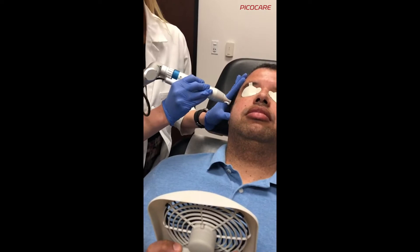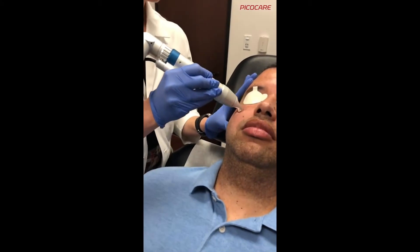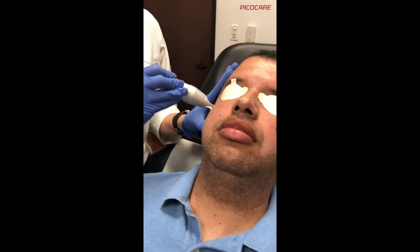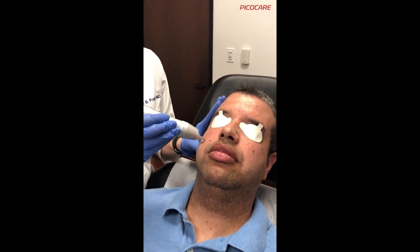Everyone in the room has laser protection on. You can see how quiet and elegant this treatment is as we move the handpiece back and forth. This can be focused just on the patches of melasma or applied to the full face. I choose to treat the full face for this patient because we have more pigment scattered everywhere.